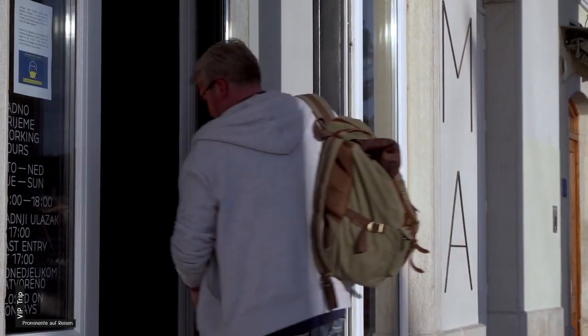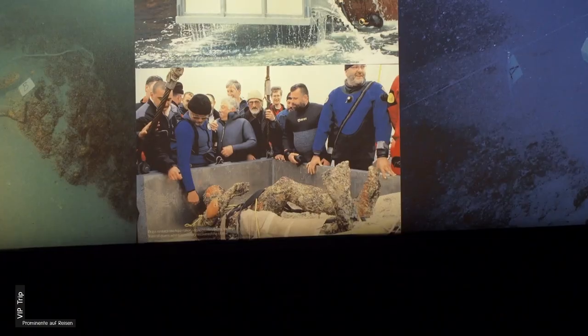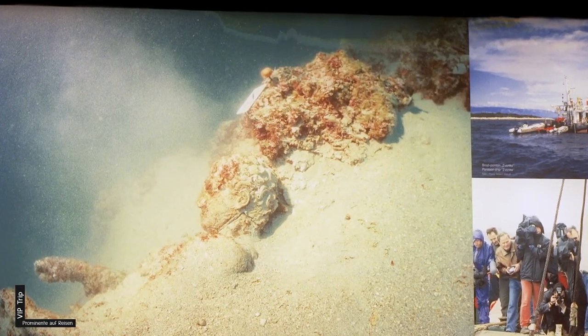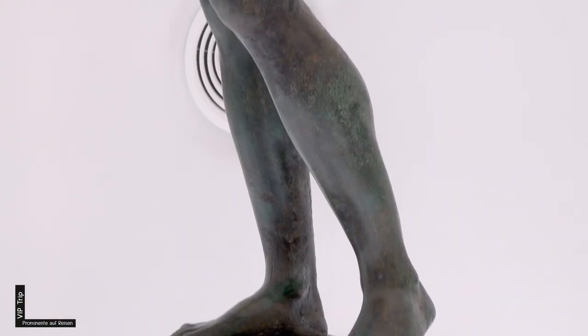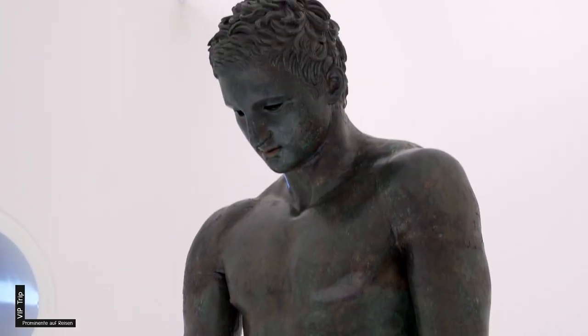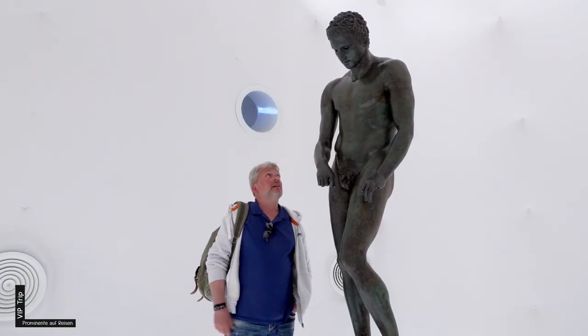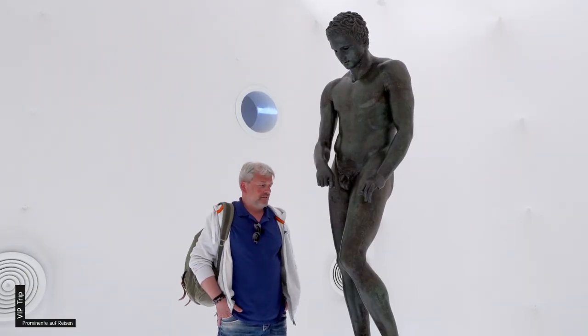Dieses Museum ist einzigartig – lediglich für ein einziges Kunstwerk errichtet. Entdeckt 1997 von einem Touristen, hier ganz in der Nähe, in einer Tiefe von 45 Metern: die Bronzestatue eines griechischen Athleten. Ich bin total beeindruckt. 2000 Jahre auf dem Meeresboden, im Sand versteckt. Und jetzt steht er hier. Unglaublich.